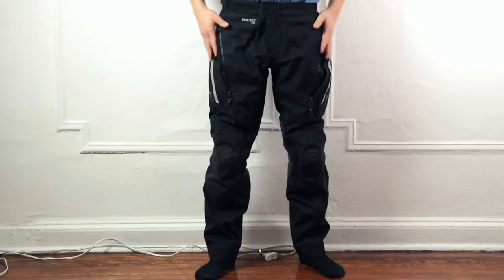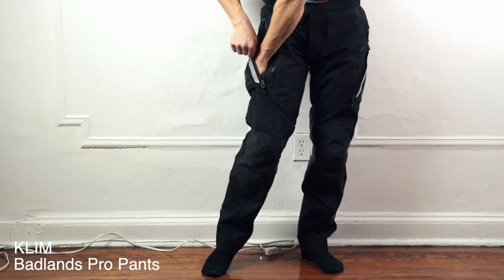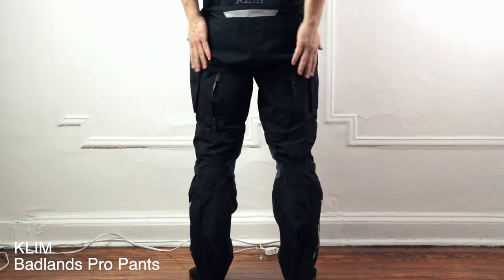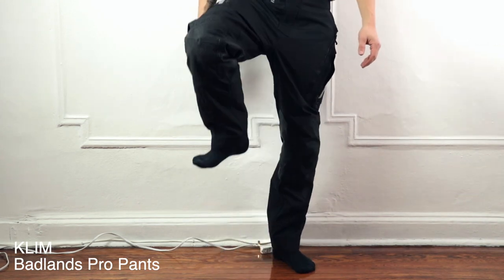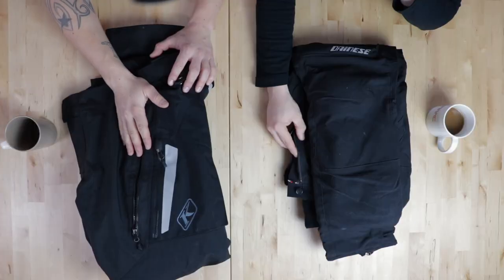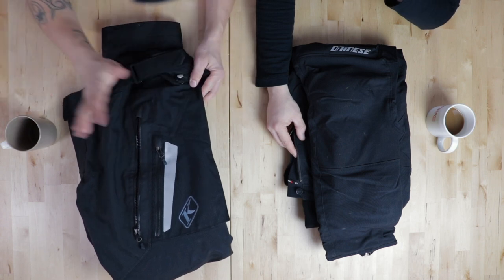Tell me more about your pants — what are they? These are Klim Badlands, they go for $700. This is top of the top, all you can get on the market. In the previous episode we discussed rain gear — we both hate rain gear, we hate having to stop when it starts to rain and put on all the gear, then it doesn't rain and you're all sweaty and wet and uncomfortable. I wanted one pant I can wear in all conditions.